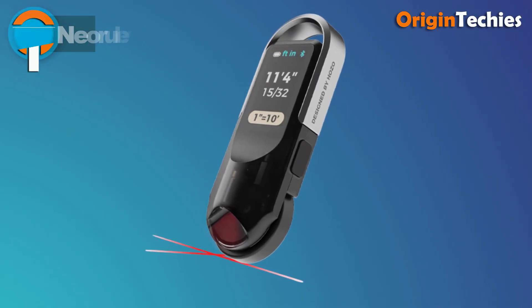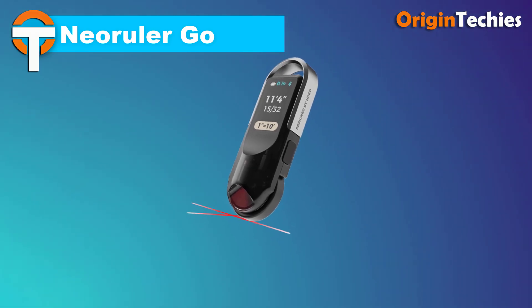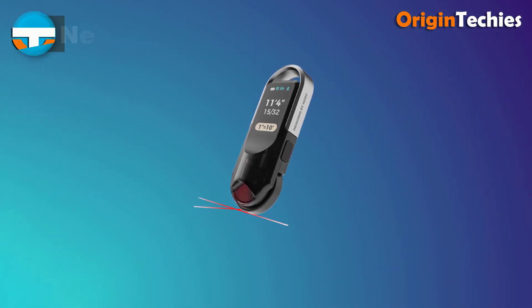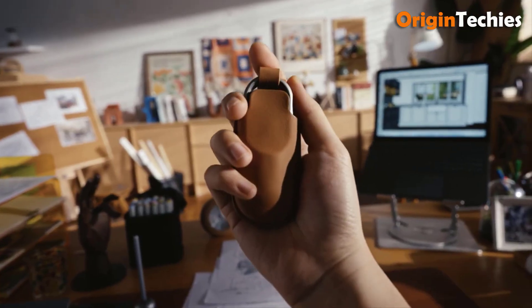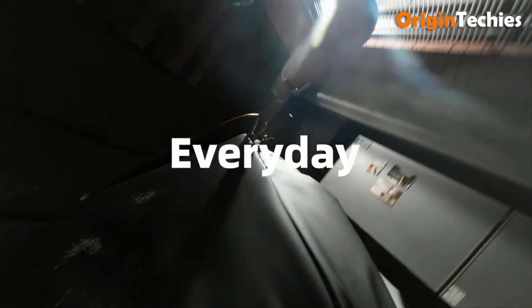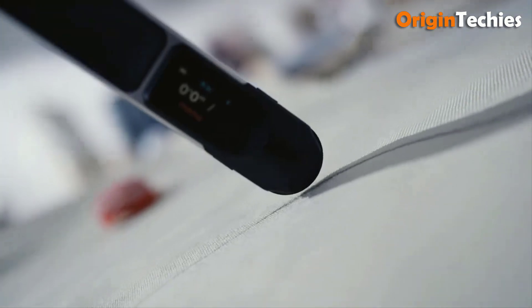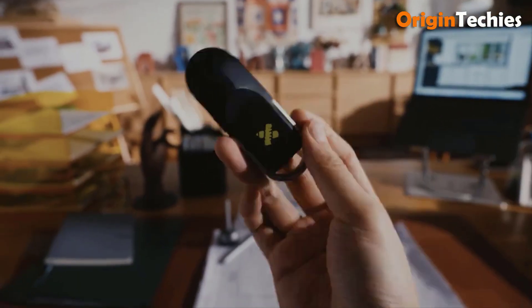Neoruler Go. The Neoruler Go by Hozo Design is a pocket-friendly smart EDC rolling ruler that brings precision and convenience to everyday measurements. With an accuracy of plus one millimeter, it effortlessly measures straight, curved, or irregular surfaces, displaying precise data on its 1.14-inch full-color LCD. It functions as a traditional and scale ruler, offering 93 built-in and customizable scales.